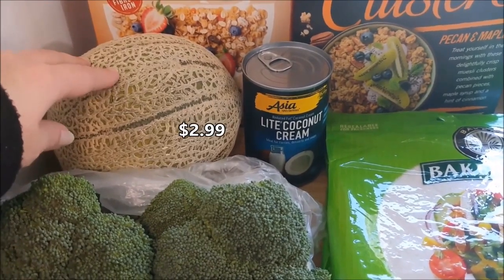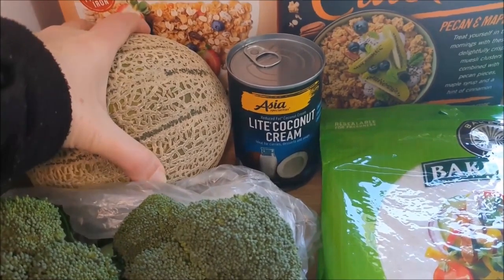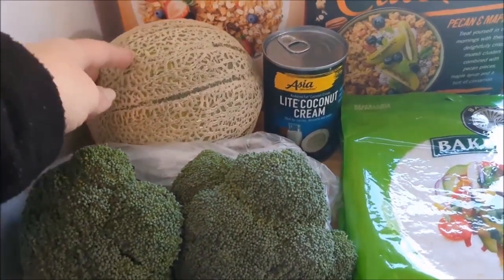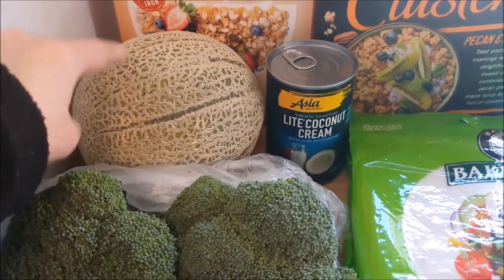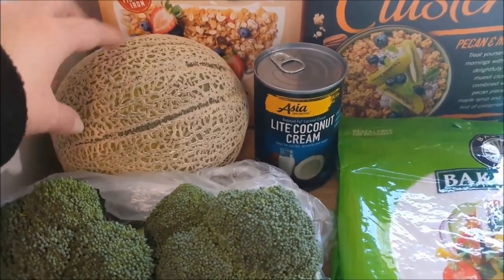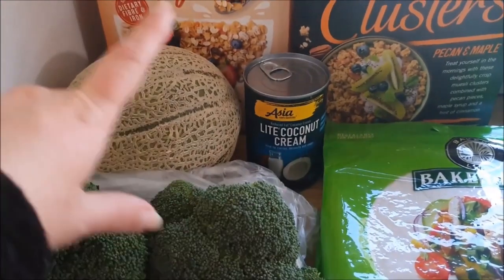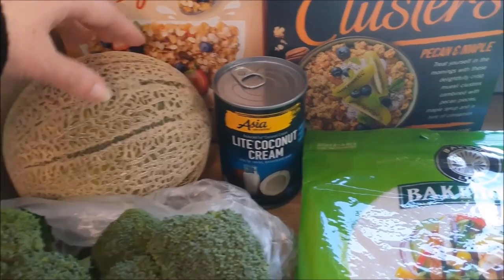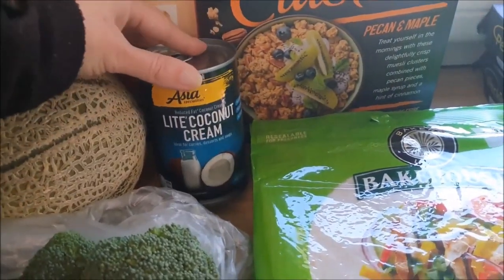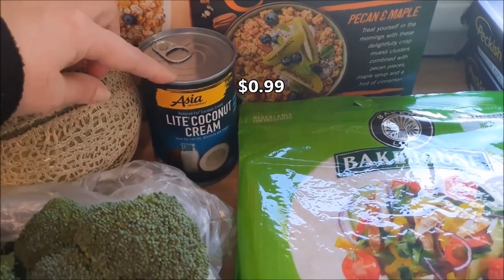The rock melon was a pretty good price at $2.99 each. It's not huge but it is very heavy, so there's some good weight to it. Smells amazing, so I'm happy to cut that up and have it in the fridge as a snack. We don't do a lot of snacky stuff, but we do eat a lot of fruit, so that'll be handy to have. I also grabbed one more of the light coconut cream to have in the pantry.